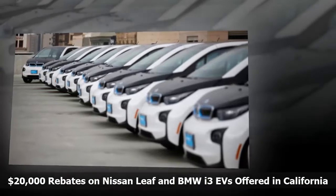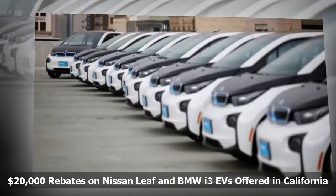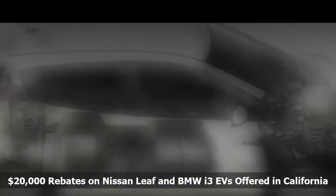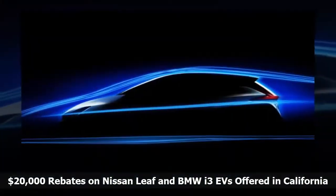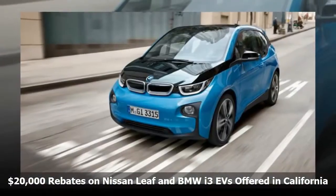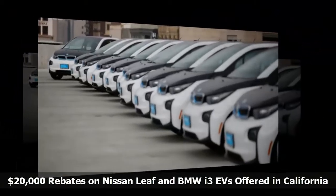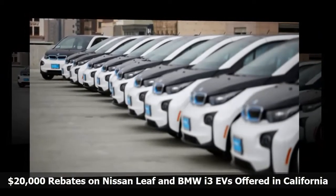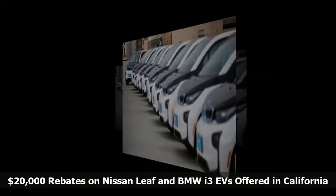BMW says i3 buyers will get courtesy cars for long trips. The current Leaf is rated at 107 miles of range, the i3 at 114 miles. The new versions of the Leaf and i3 will ship most likely in the first half of 2018. The batteries will be more advanced. Nissan will use the 2018 Leaf to debut ProPilot, an autonomous module for highway self-driving with some limits — no automated lane changes. So, reasons to buy, reasons to wait for the next new thing.